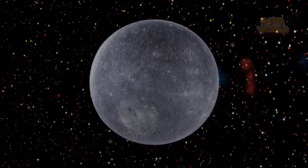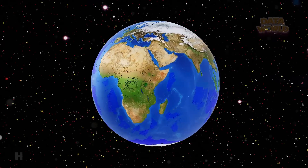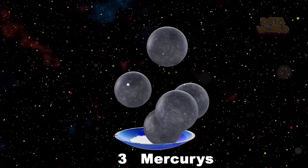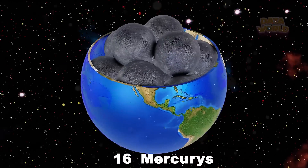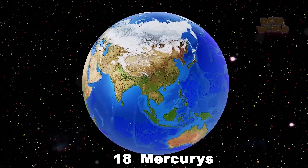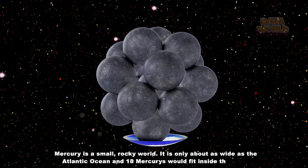How many Mercuries can you fit inside the Earth? 18. Mercury is a small, rocky world. It is only about as wide as the Atlantic Ocean, and 18 Mercuries would fit inside the Earth.